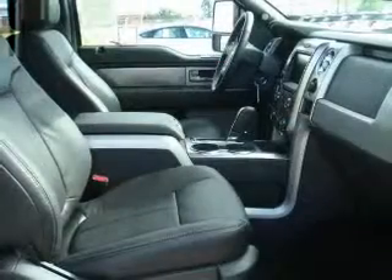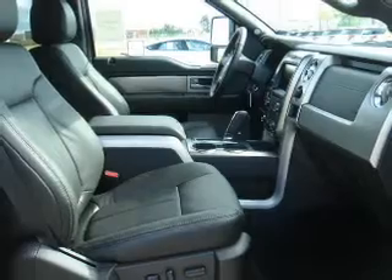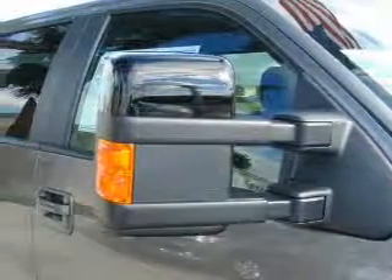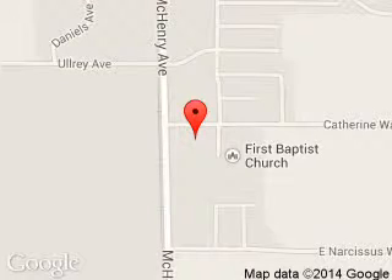Call or click to contact us today. Tom Hillier Ford is dedicated to doing everything possible to ensure that the experience you have selecting your next vehicle is a pleasant one. We are located at 3000 McHenry Avenue, Escalon, CA 95320.